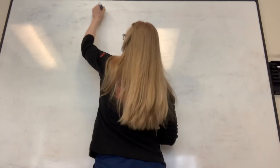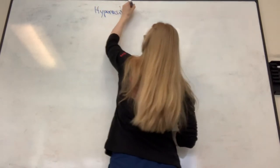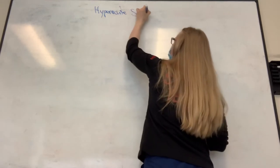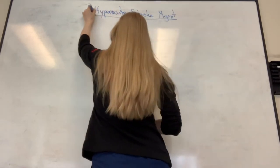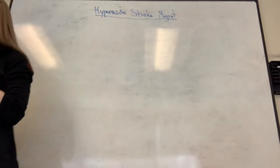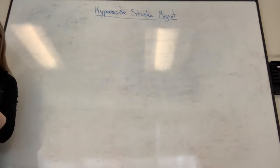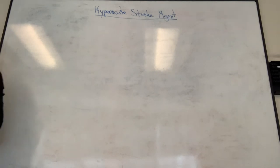Let's think about basics first. When someone comes into the emergency department as a code stroke, what are the things we focus on to steer our hyper-acute management? What are the things you want to know on history?